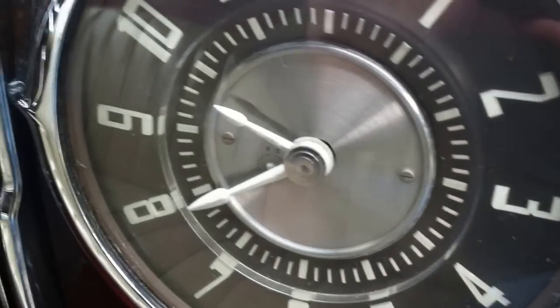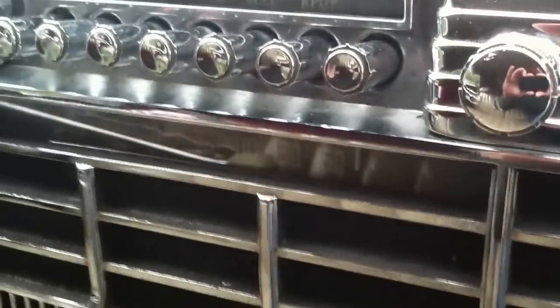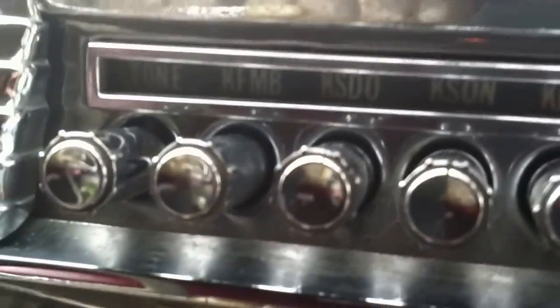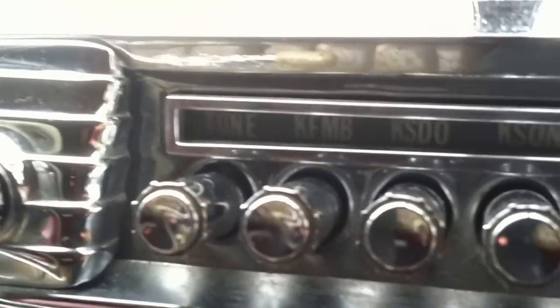We look at the dashboard — high shine. You can probably hear the clock ticking; the clock does work. It does have a radio. This car was originally delivered in San Diego — at least that's indicated by some of the radio stations on there: KSDO, KFMB, which are San Diego, California radio stations.